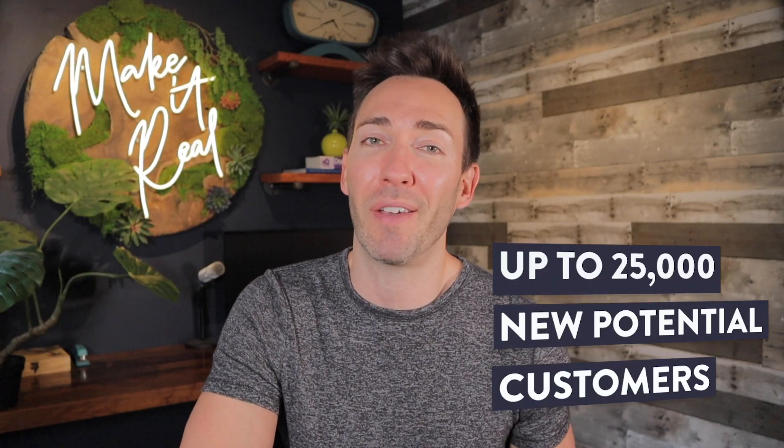If you're a local business, you obviously need local customers. I've got a really underused and under-the-radar way of reaching those customers for just about a penny each, and it's really easy to get started. You just need a great offer, and I'll help you with all the rest. You'll have everything you need to get your campaign started today and up to 25,000 new potential customers by the end of the week, and I'm going to walk you through it step by step.